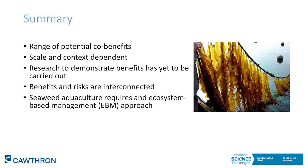If somebody's farming a taonga species for an economic return, that could be in direct conflict with cultural values. These synergies and trade-offs also vary with scale and context. A small or medium scale aquaculture farm could have really positive bioremediation services, but if you scale up by extent or density, or place the farm in a different location, the seaweed may take up so much nutrients that the area becomes nutrient-limited and there's not enough nutrients left for the ecosystem. In summary, there's a range of potential co-benefits that seaweed aquaculture could offer, but they're scale and context dependent, and in many cases the research to demonstrate these benefits has yet to be carried out.